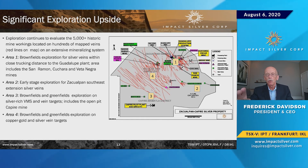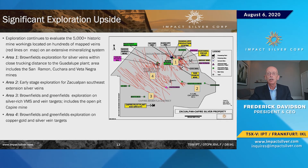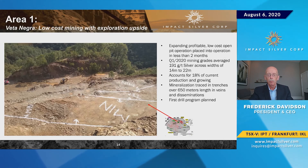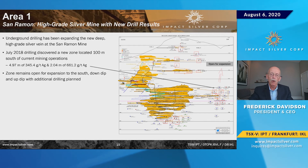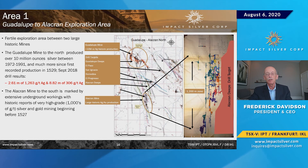On our targets map, zone one is current production — epithermal veins, silver. Zone two is early stage. Zone three is the VMS. Zone four is the new discoveries of Pea d'Oro. San Ramon has been producing for 12 years and is an elephant at depth. Guadalupe has been in production on and off since 1529; Alucran has been in production since 1527, and we have records of them producing 30 kilos per ton there. We'll soon be exploring and redeveloping Alucran.